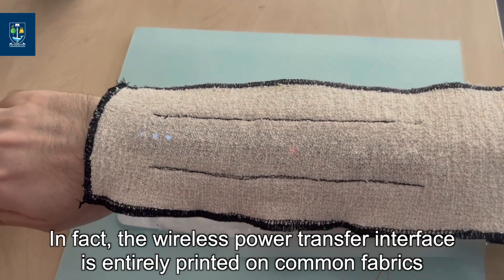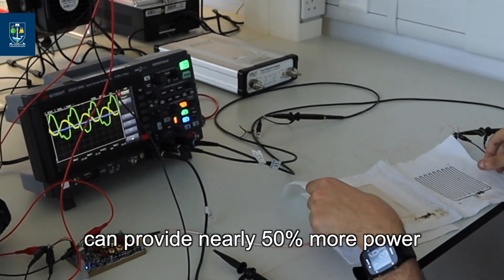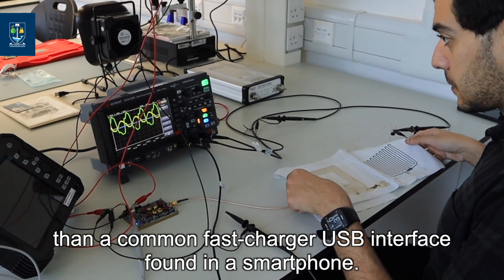In fact, the wireless power transfer interface that is entirely printed on common fabrics can provide nearly 50% more power than a common fast charging USB interface found in a smartphone.